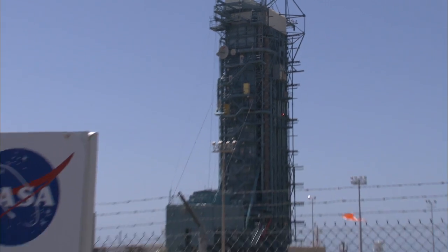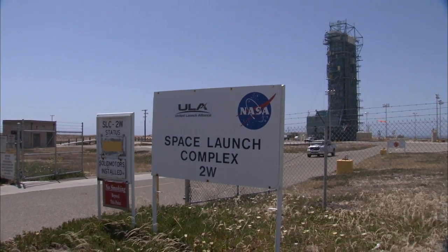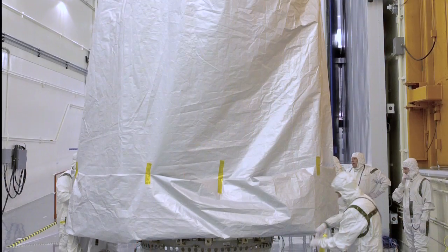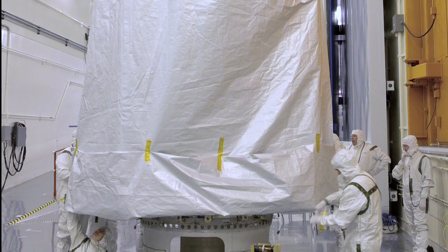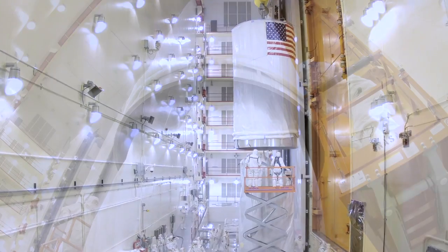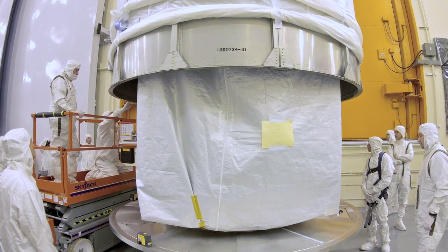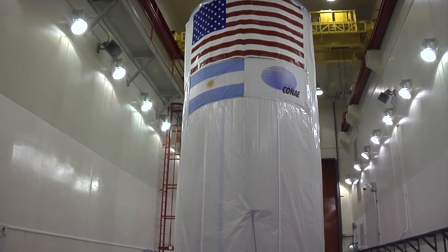The place is Space Launch Complex 2, or 'slick 2' as we call it. Over the past few days we have put a bag over the spacecraft so that it remains clean, and then we put the entire spacecraft into a canister — or a 'can' as we call it — and it's a very big can.